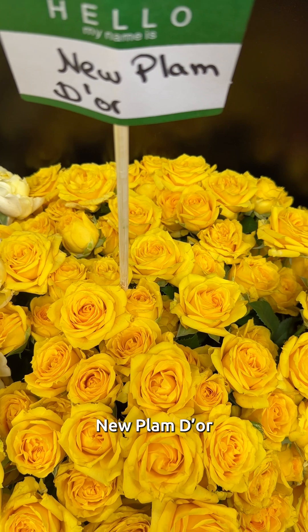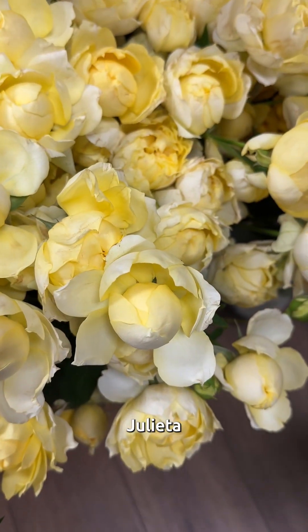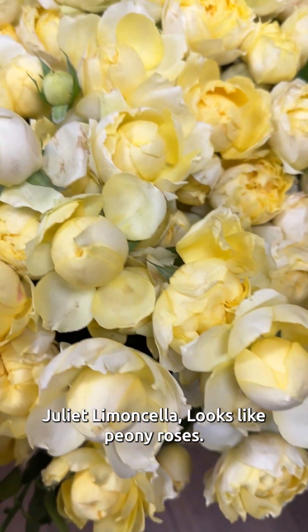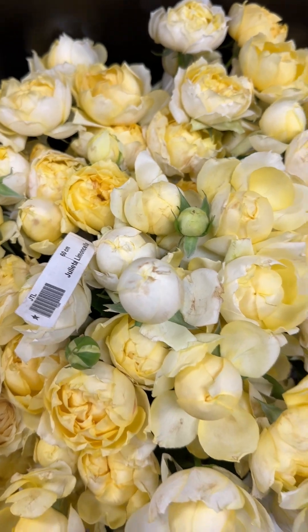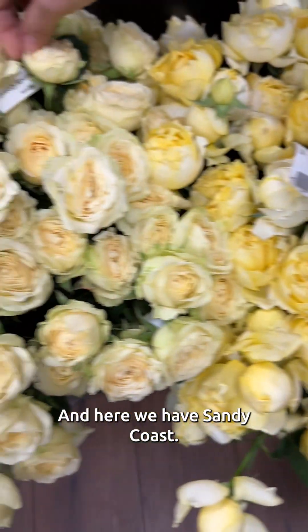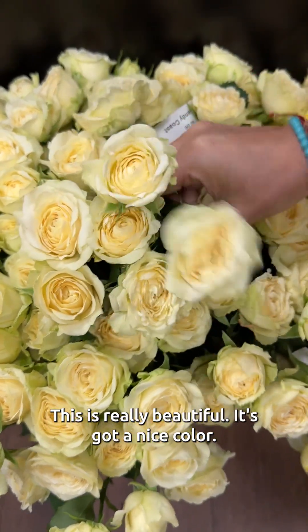New Plan Dior — this one is incredible. This is the peanut butter. Julieta Limonchella — looks like peony roses. Really cool. And here we have Sandy Coats. This is really beautiful, it's got a nice color.